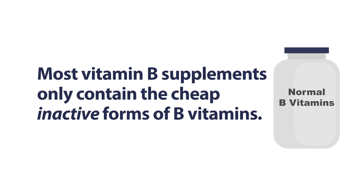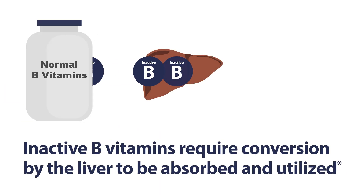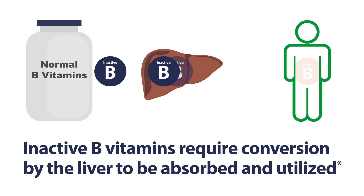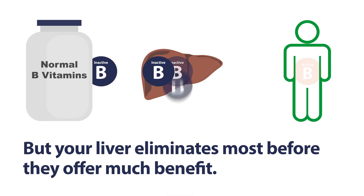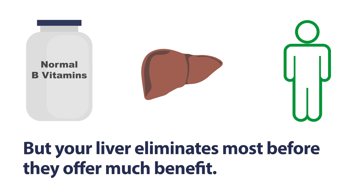Most B vitamin products only contain the cheap, inactive forms of B vitamins. These inactive B vitamins require conversion by your liver so they can be absorbed and utilized by your body. But because your liver converts these inactive B vitamins so slowly, they're quickly eliminated from your body before offering much of a benefit.